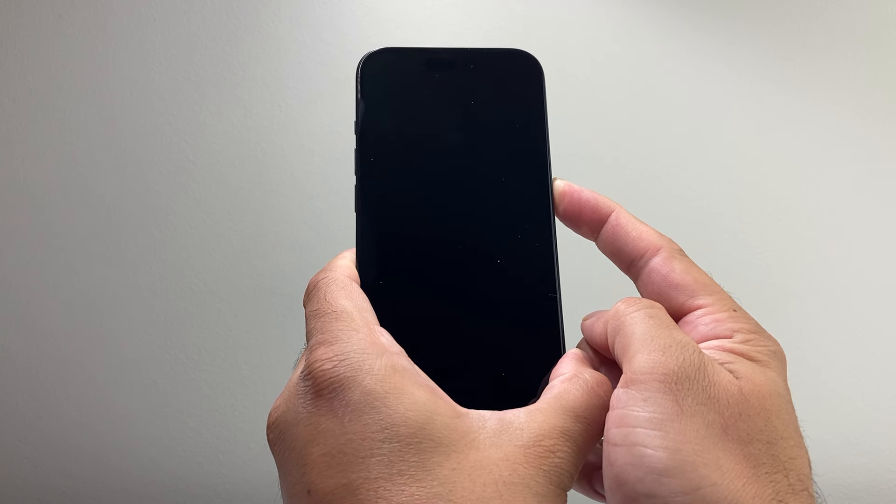Once you see the Apple logo appear, let go of the side button. Basically what this does is shut down the phone completely and reload the code, so if it's a software-related issue causing the phone to keep verifying or being stuck, it will go ahead and fix it.